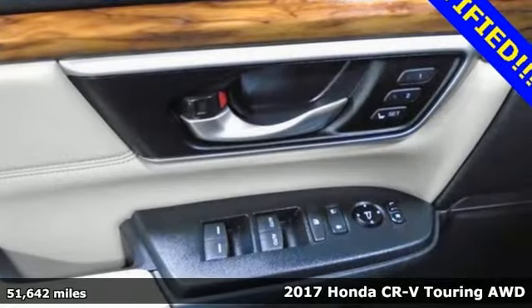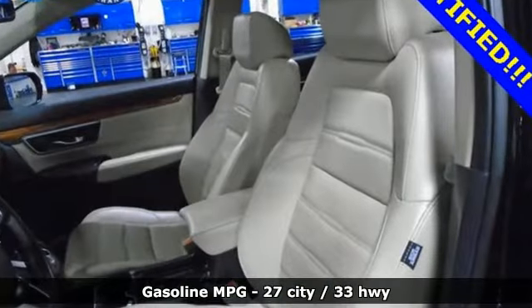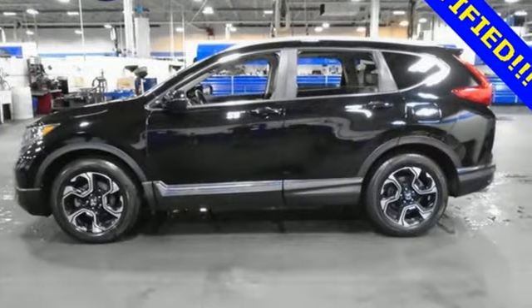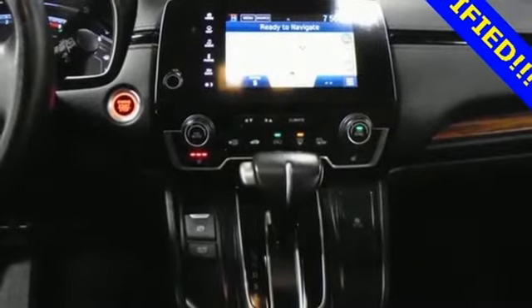It comes with features you need, and better yet, want. Continuously variable automatic transmission, front heated leather bucket seats, integrated navigation system, auto-dimming rear-view mirror, and dual-zone climate control.